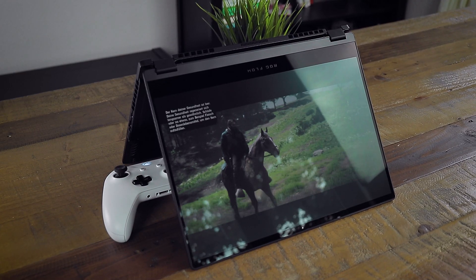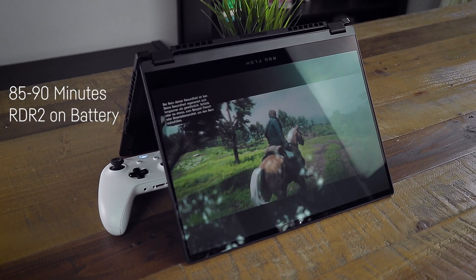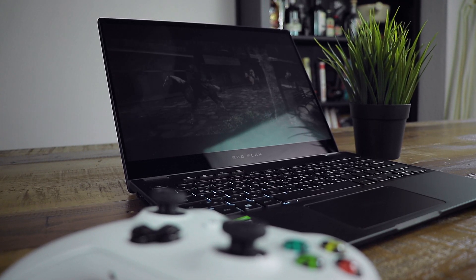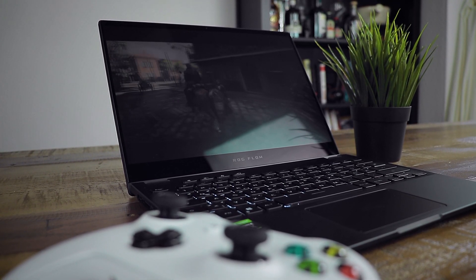The 62 watt-hour battery allowed me to play Red Dead Redemption mobile for around 85 to 90 minutes, which is not half bad. The performance drop when not plugged in is not as big as for bigger laptops — I got around 35 fps stable on medium settings, which is nothing I would complain about for such a tiny laptop on battery.